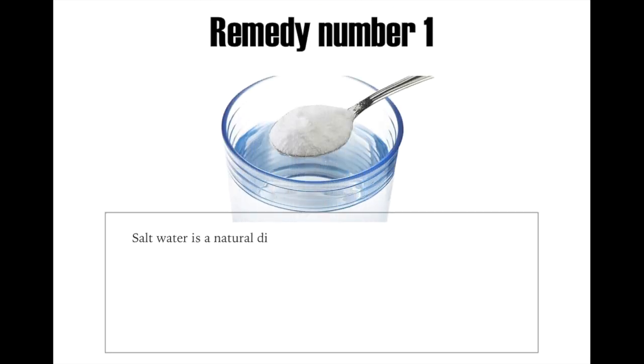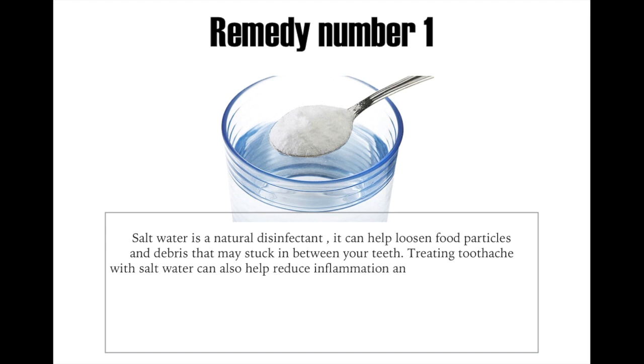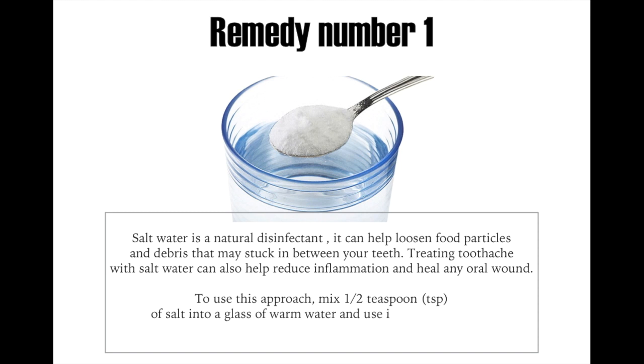Remedy number one: salt water is a natural disinfectant. It can help loosen food particles and debris that may be stuck in between your teeth. Treating toothache with salt water can also help reduce inflammation and heal any oral wound. To use this approach, mix 1 teaspoon of salt into a glass of warm water and use it as a mouthwash.